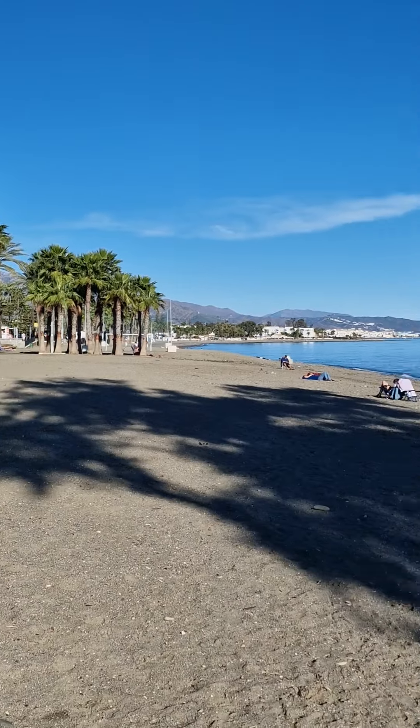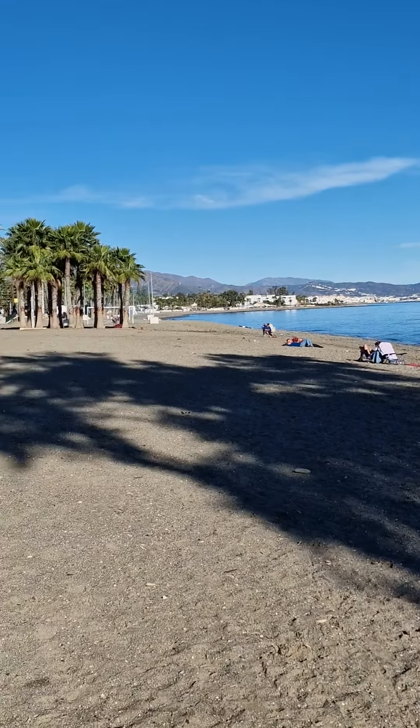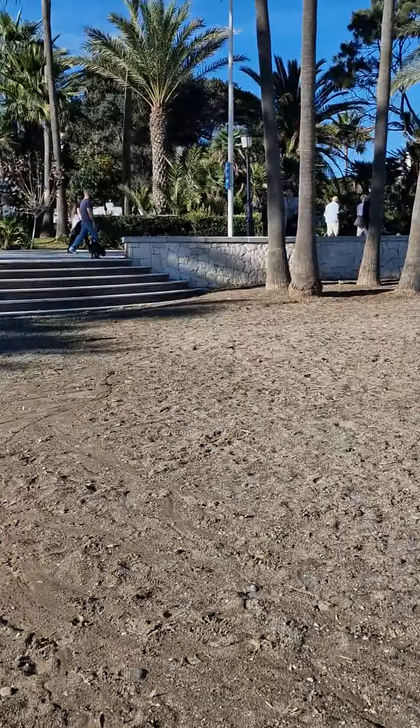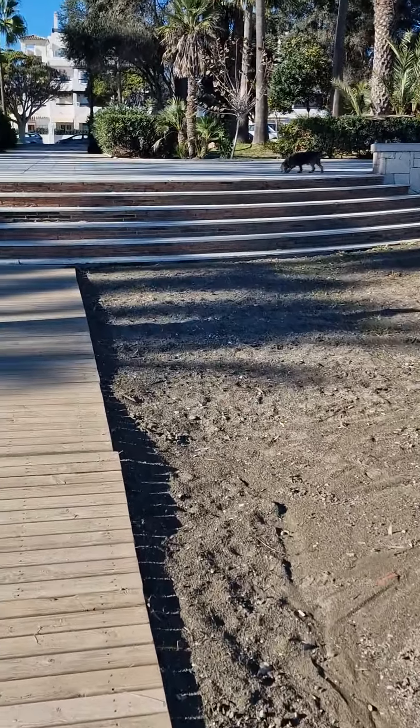It's not the sandiest beach in the world, but it's still nice. There are bars all the way down. It's a nice walk.